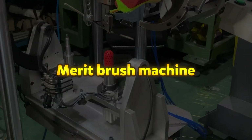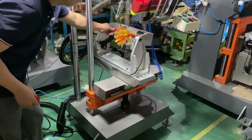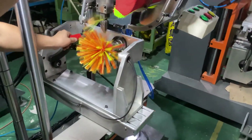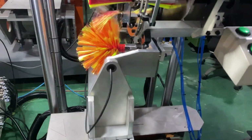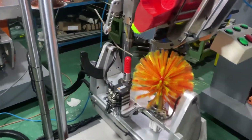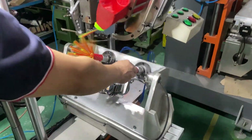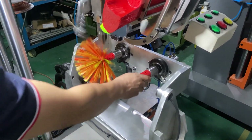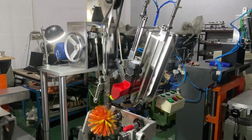Merit Brush Machine manufactures specialized equipment for producing high-quality cleaning brushes, including cobweb dusters and ceiling fan dusters. Their machines create brushes with flagged tip bristles, which are soft and split-ended, making them effective for cleaning delicate surfaces like walls, corners, lamps, and window screens. The Ederi Elite Cobweb Duster is designed to work with most poles and efficiently remove dust and cobwebs. Ceiling fan dusters produced by these machines clean fan blades from all angles.